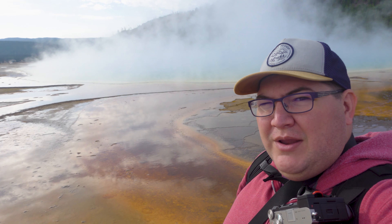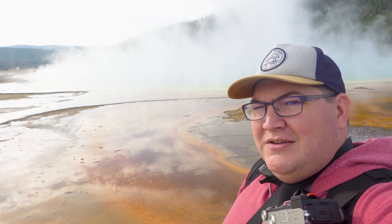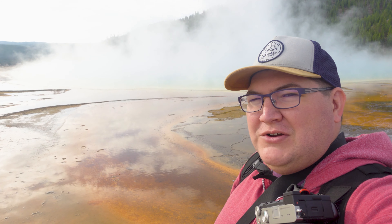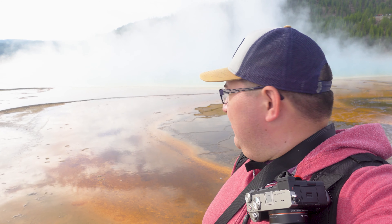So behind me here we're at the Grand Prismatic Spring and it is a little too steamy to see the deep blue water, so it's a little unfortunate. But I think later in the day we're actually planning on doing a hike to go up to the top of this mountain here behind me, and that will give us a pretty good look down into the spring. So maybe if we come a little later in the day it will be a little less steamy and we might be able to see some of the really great colors here at the spring.